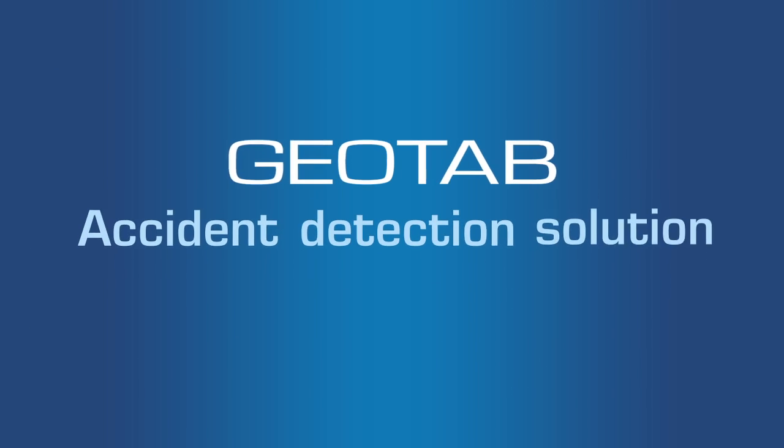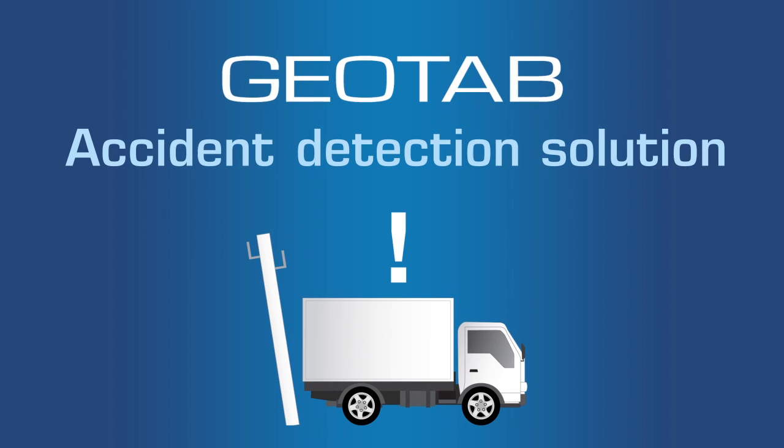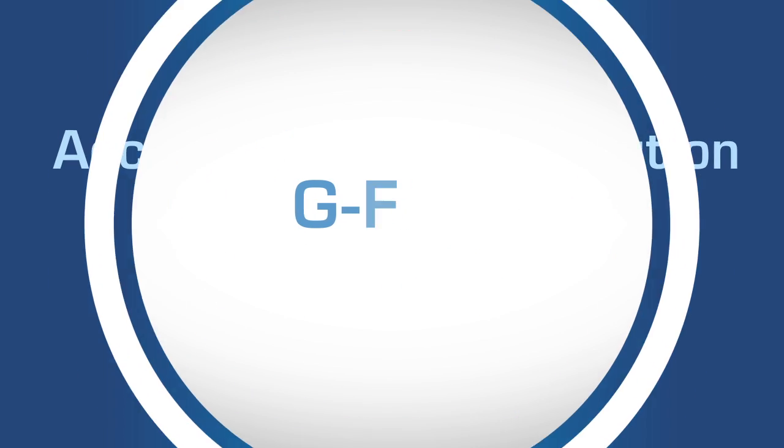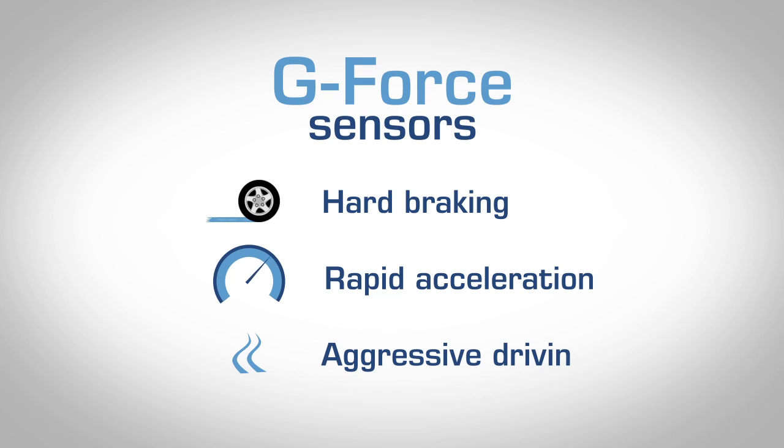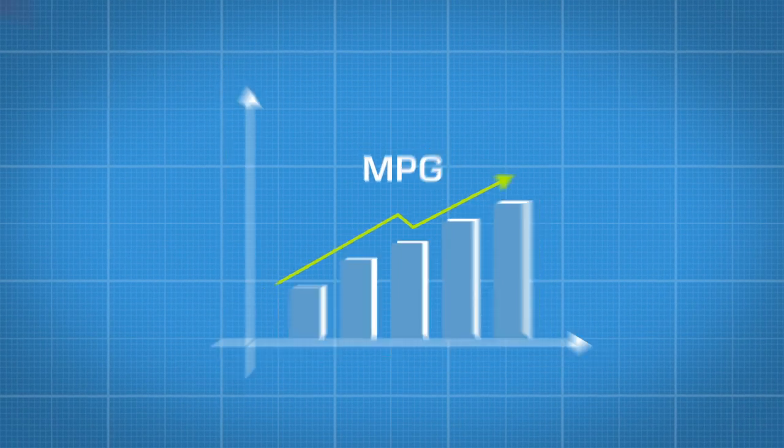Geotab's unique accident detection solution allows you to respond to an incident from anywhere in the world. G-force sensors track hard braking, rapid acceleration, and other aggressive driving habits to improve MPG performance of the vehicle.